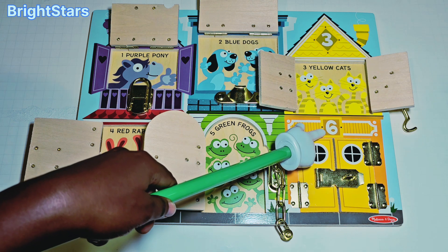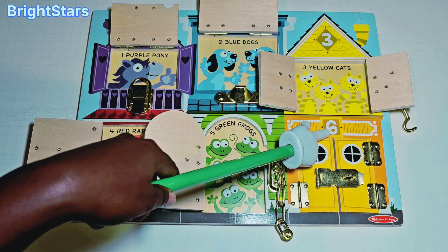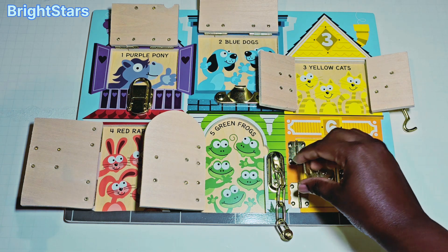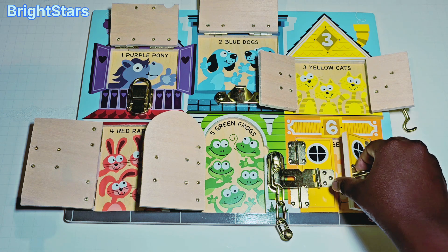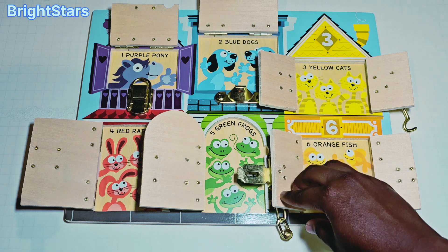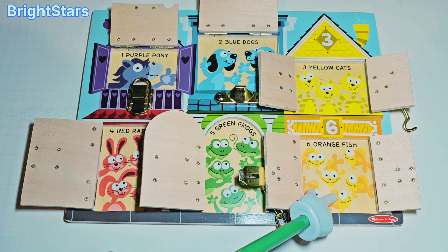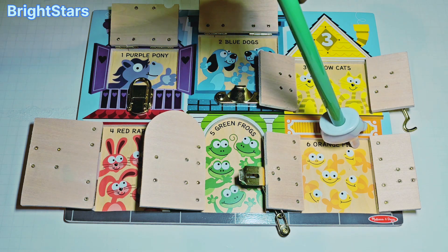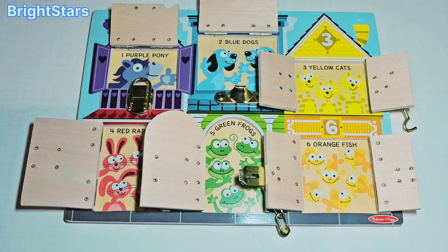This orange door has the number six on it. Let's open the orange door and see what's inside. Open! Fish! There are six orange fish. Can you count them with me? One, two, three, four, five, six. Six orange fish. Great job counting!